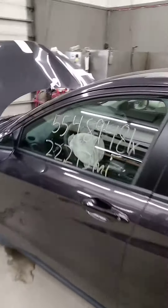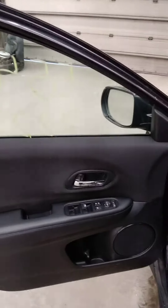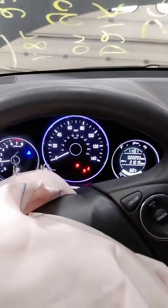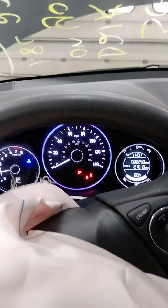It's got a rearview camera. Taking a look at the inside, we've got a black cloth interior. It fires right up, runs great — 22,000 miles on this.